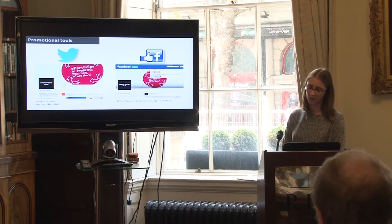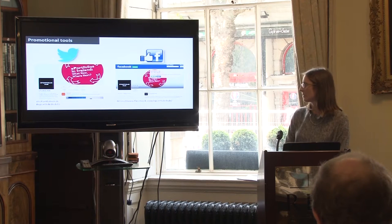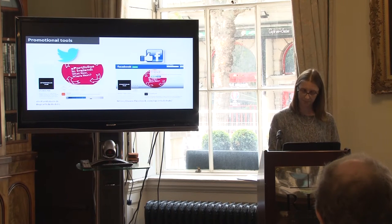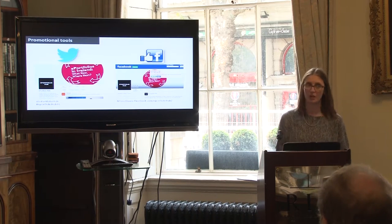To promote the event, we set up a Twitter page and a Facebook page, both called ePortfolio Hub. We found the Twitter page particularly effective for developing awareness of the event and project, making connections, promoting the project, and encouraging discussion and collaboration at the event.